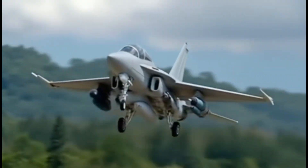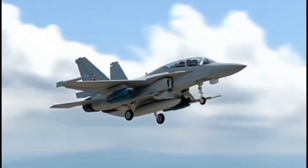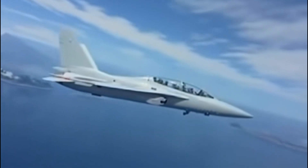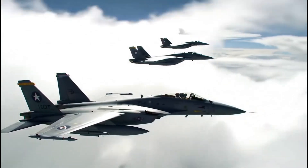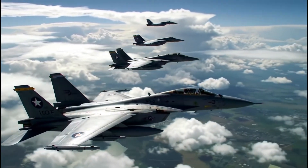The aircraft features a modern glass cockpit, advanced fly-by-wire controls, and compatibility with Western weapon systems. It can carry a wide variety of armaments including AIM-9 Sidewinder missiles, AGM-65 Maverick missiles, JDAM precision bombs, and laser-guided munitions. A built-in 20mm cannon adds close-range firepower.